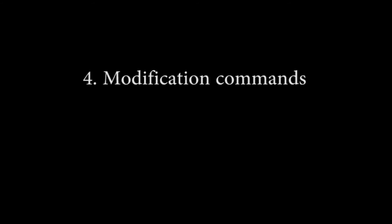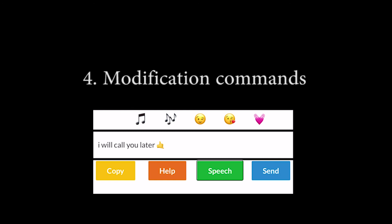Fourth, emoji modification commands. For example: 'I'll call you later. Insert calling hand emoji.' Result: 'I will call you later. Calling hand gesture emoji.' Then saying 'Change the emoji to dark skin' updates it to 'calling hand gesture with dark skin' emoji.